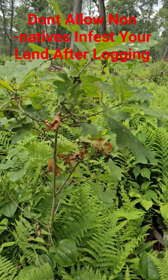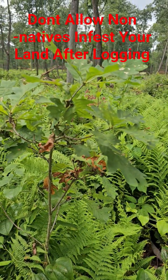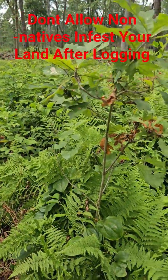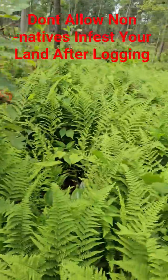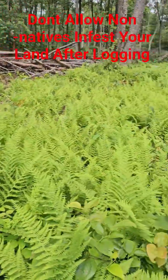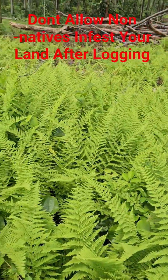Once we get full sun shining on it, it'll take off and put on two feet a year possibly, and the deer won't be able to munch on it. So what I'm doing now is spraying these ferns and invasive brush.